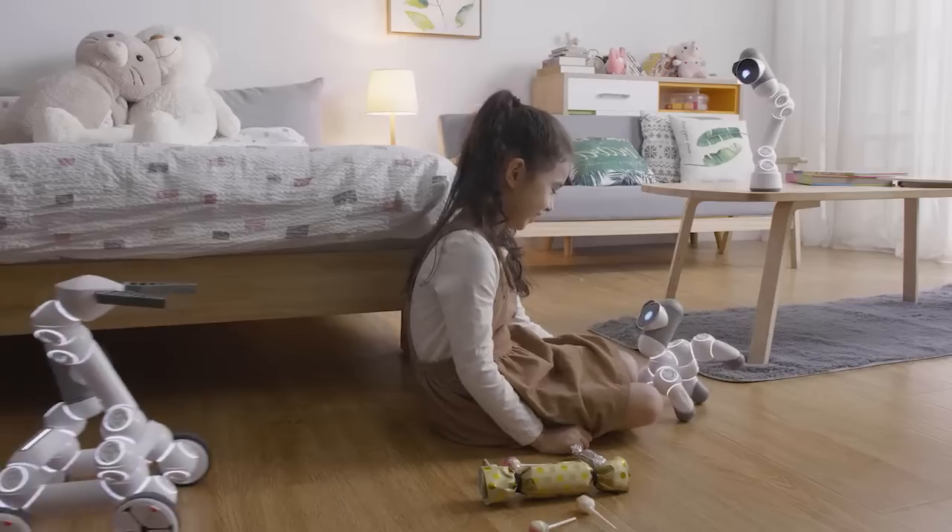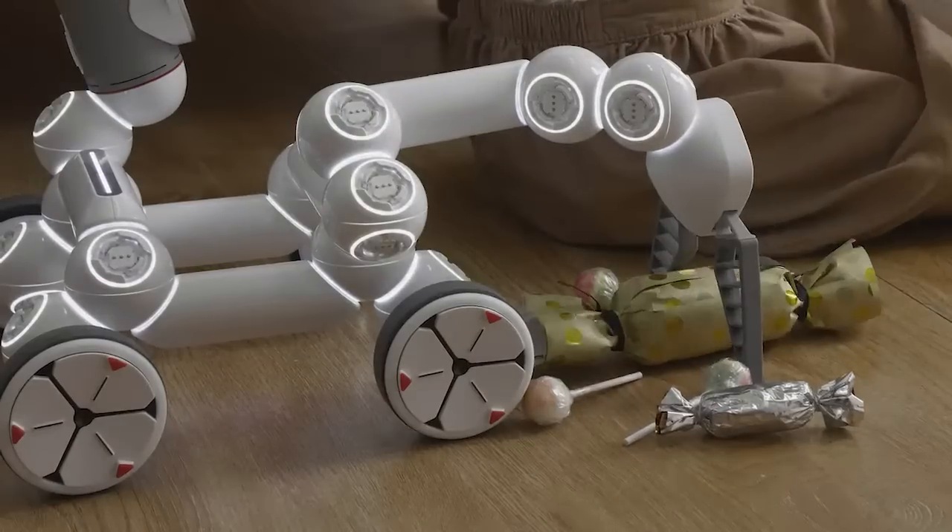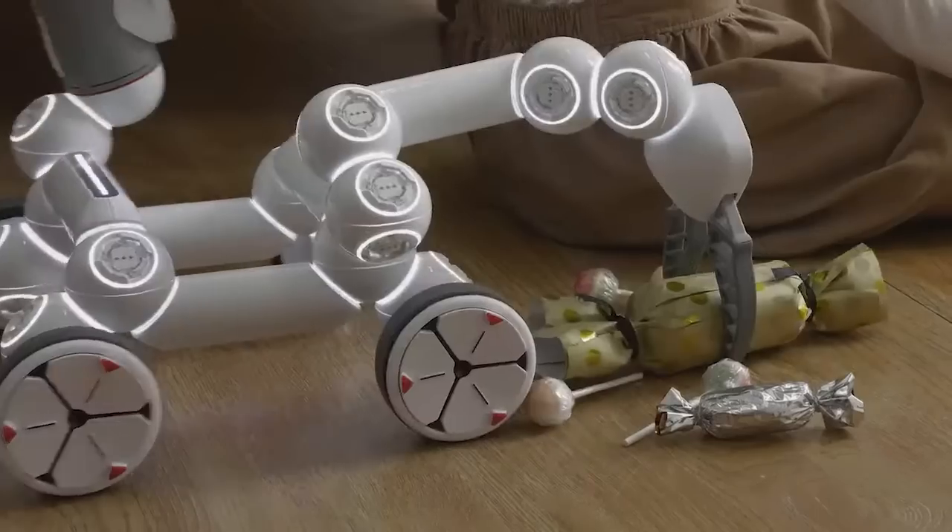You'll never be bored with your new companion. ClickBot has an affectionate personality, and it will play with you.